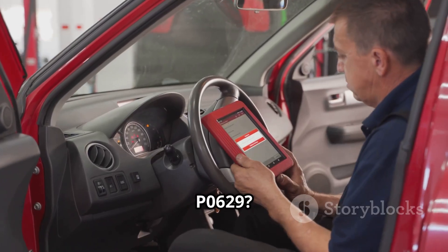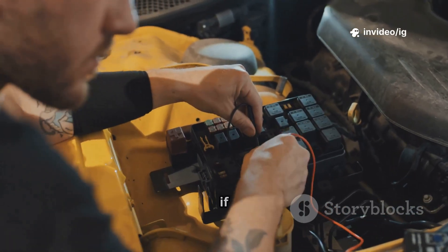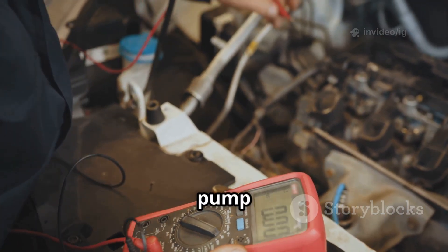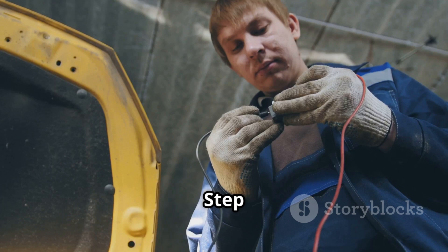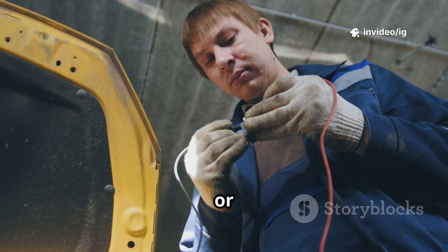Here's how to fix P0629. Step 1: check the fuel pump fuse and relay, and replace if necessary. Step 2: test the fuel pump voltage — use a multimeter to check if the pump is receiving excessive power. Step 3: inspect the fuel pump wiring and look for frayed, broken, or shorted wires.